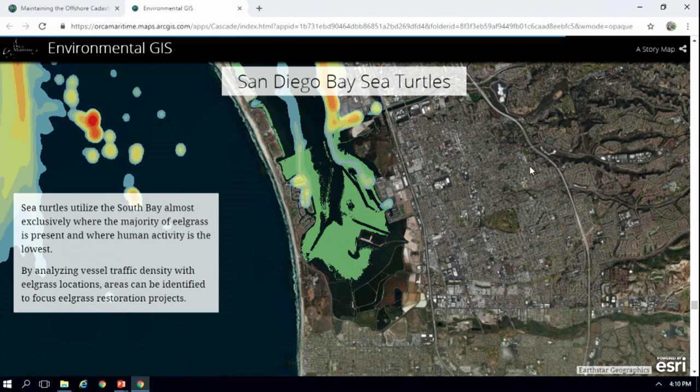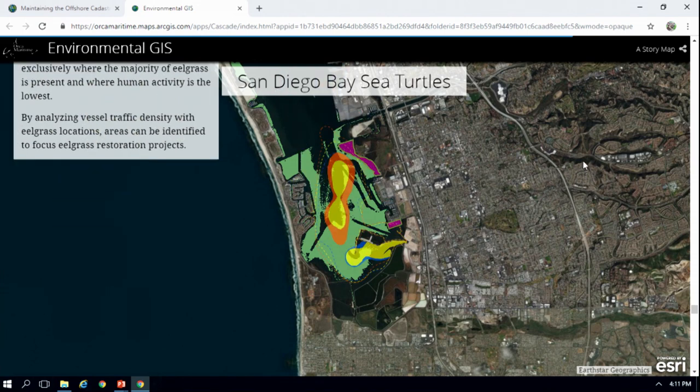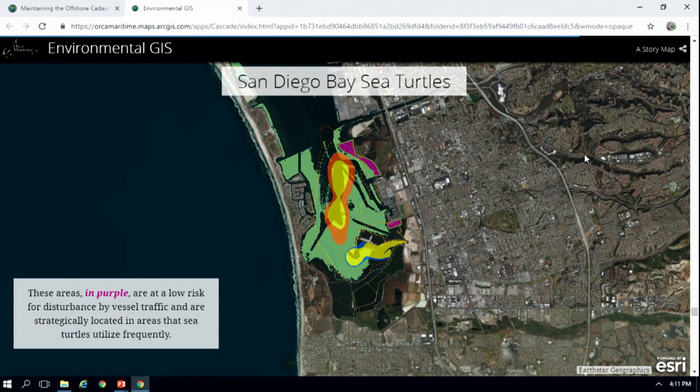Whenever we combine vessel density and sea turtle population, we can look at areas where you would want to restore eelgrass, because eelgrass likes to be in areas with low vessel density and areas where the sea turtles are using it. These areas in purple are going to be really good areas where our environmental stakeholders could do restoration projects.